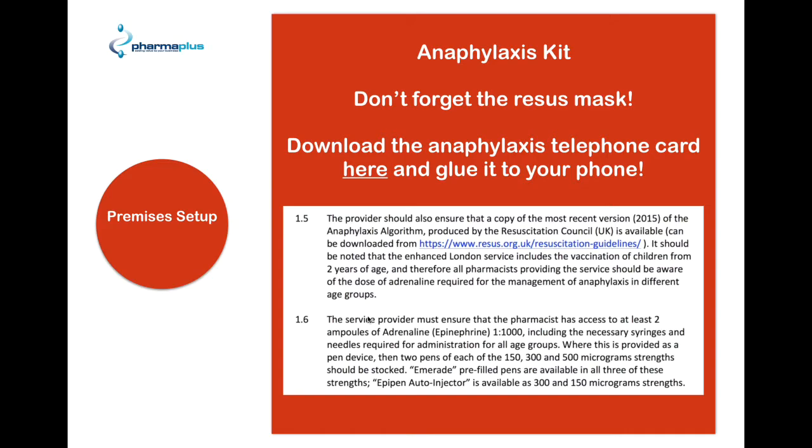As for the anaphylaxis kit, again this is taken from the service level agreements. The provider should ensure that a copy of the most recent version of the anaphylaxis algorithm produced by the Resuscitation Council is available and can be downloaded from their website. Note that the enhanced London service includes vaccination of children from two years of age, so all pharmacies should be aware of the dose of adrenaline required for management of anaphylaxis in these age groups. The service provider must provide at least two ampoules of adrenaline 1 in 1000, including the necessary syringes and needles for all age groups. Where provided as a pen device, two pens of each of the 150, 300, and 500 microgram strengths should be stocked. MRA pre-filled pens are available in all three strengths, and EpiPen auto-injector is available only as 300 and 150 microgram.